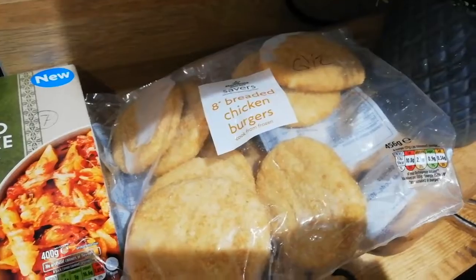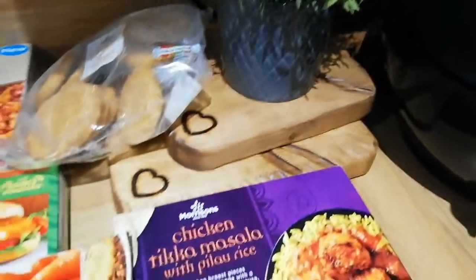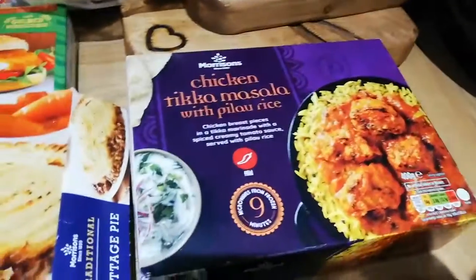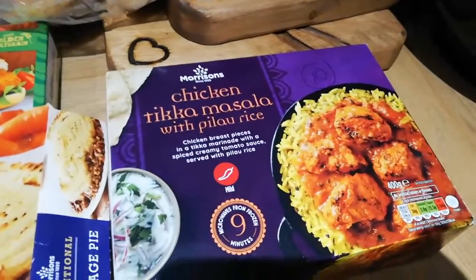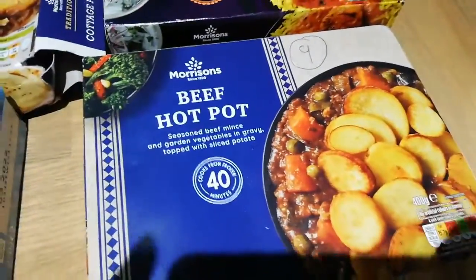This is a substitution - I'd ordered the big quarter pounders and they've substituted them with these. Whether they're good we'll see - I'll have to check the quality when I've cooked them. Chicken tikka masala with pilau rice is ten syns and the hot pot is nine syns.